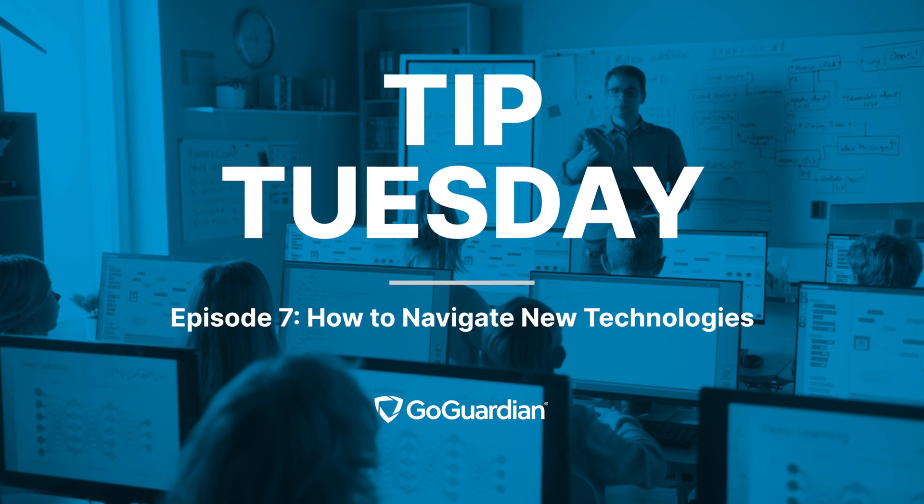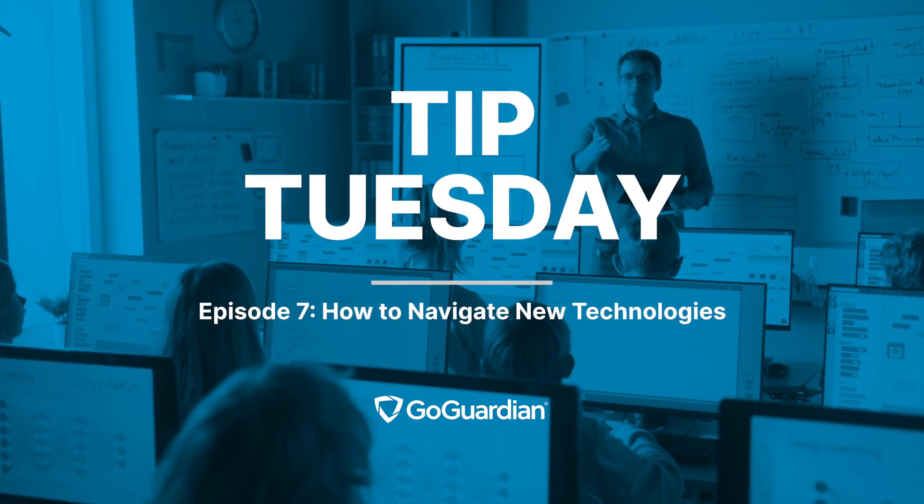Hi, my name is Matthew Woods, and welcome to GoGuardian's Tip Tuesday. Today, I want to share with you my top three tips to help you navigate technology and securities.